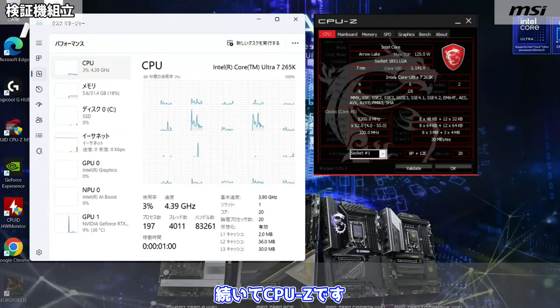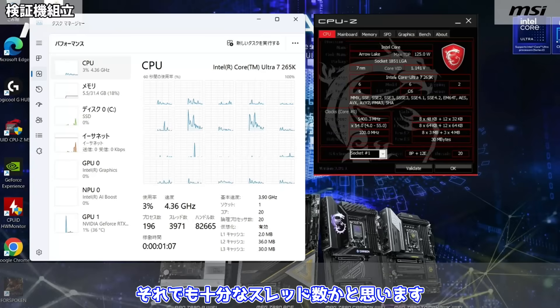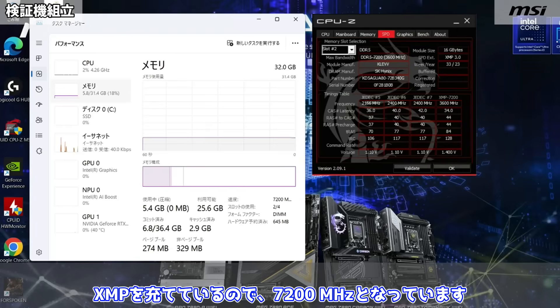こちらが新しいBIOS画面となります。新しい世代のマザーボードとなり、見た目も一新したみたいです。見た目はなかなかシンプルですね。続いてCPU-Zです。20コア20スレッドとなったので、前世代のi7-14700Kよりも少なくなっていますが、それでも十分なスレッド数かと思います。続いてメモリ。XMPを当てているので、7200MHzとなっています。